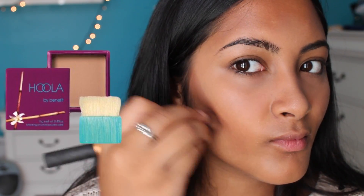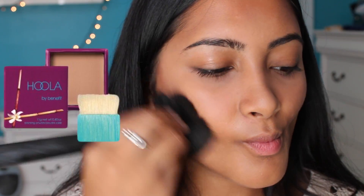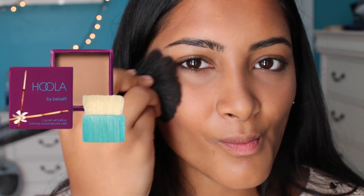Now I'm contouring with the Hoola Bronzer by Benefit. I used to kind of think this bronzer looks kind of dirty but now I really like it. It's just so natural on my skin.